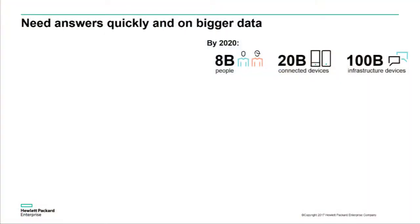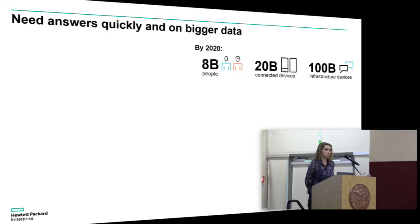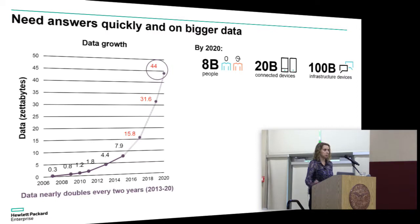So where are we? We're in a world where by the year 2020, there will be 8 billion people, and those 8 billion people will have about 20 billion connected devices — mobile devices — as well as 100 billion infrastructure devices, like smart sensors. All told, this combination of people and devices are going to be generating upwards of 44 zettabytes of information. A zettabyte is basically a billion terabytes — a considerable amount of data generated on an annual basis by 2020.